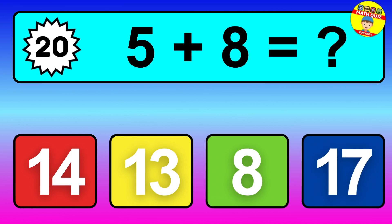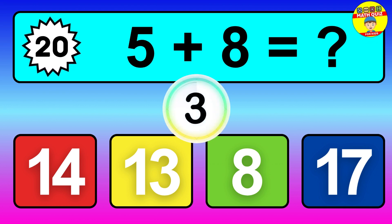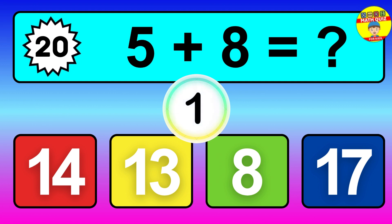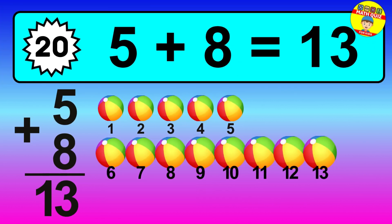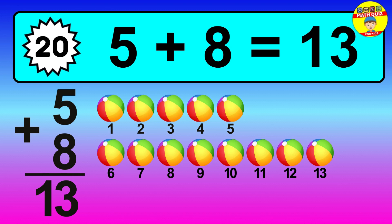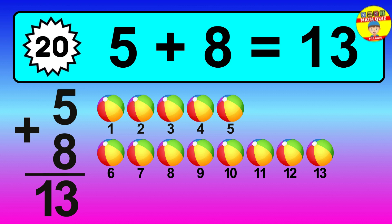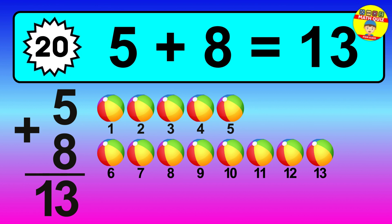Question 20, 5 plus 8 equals what? So the answer is 5 plus 8 is 13. Let's count it. 1, 2, 3, 4, 5, 6, 7, 8, 9, 10, 11, 12, 13.